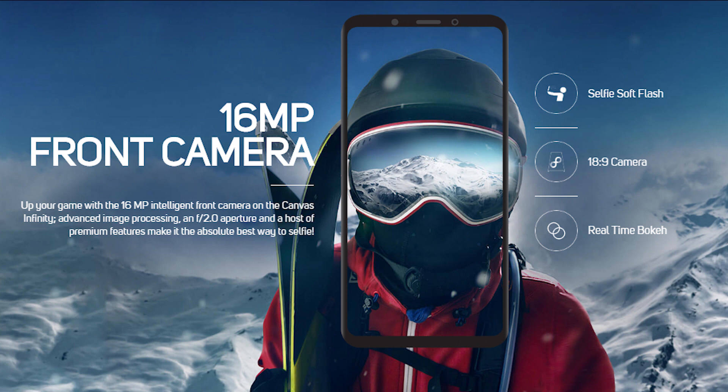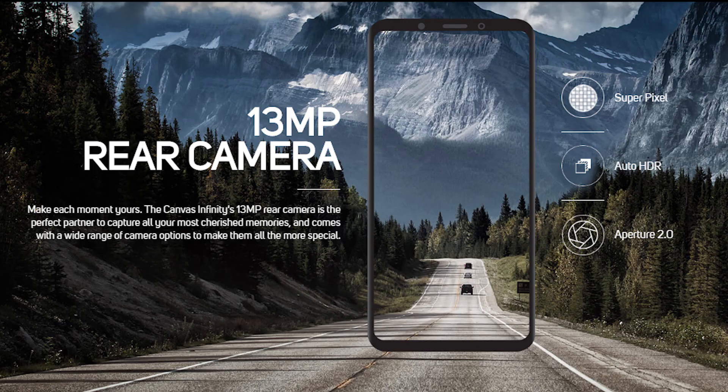On the front, it sports a 16MP camera with a dedicated flash, and a 13MP camera with f/2.0 aperture on the rear.